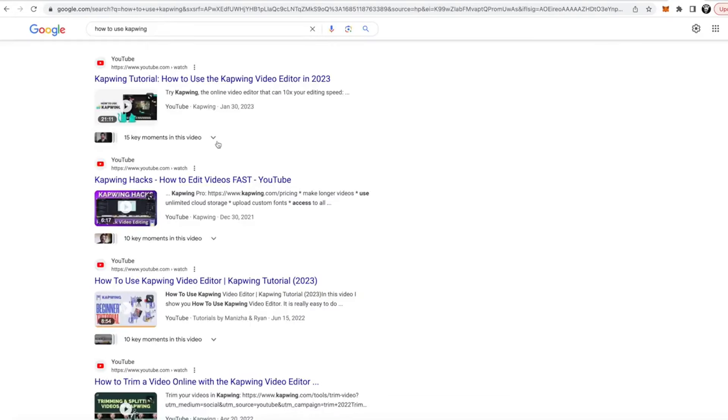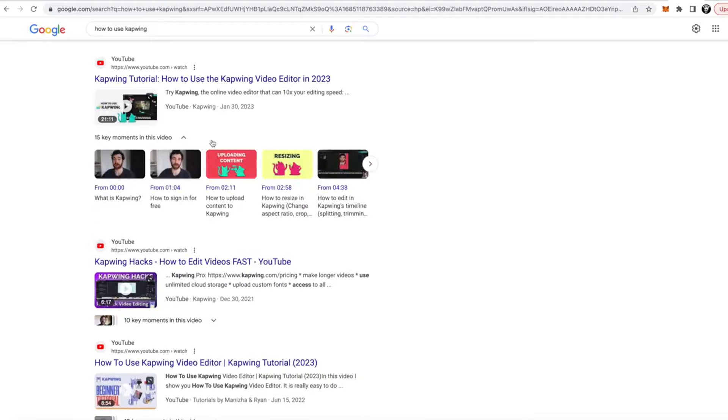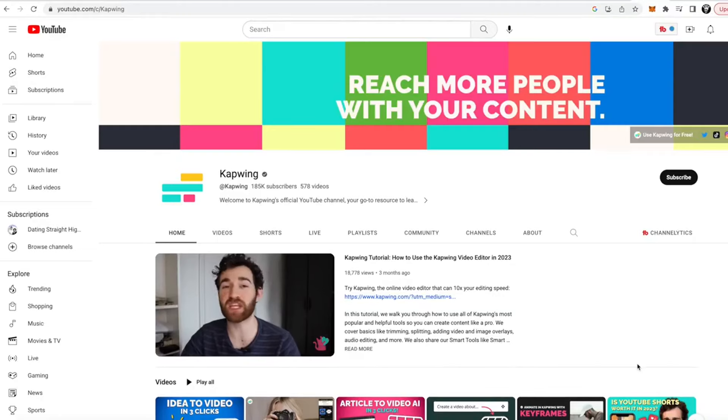Video is more important than ever when it comes to dominating search engine results pages. Creating organic content on YouTube that can help people who are searching for tutorials or content online about a given topic can be really useful in driving more traffic to both your channel, your videos, but also your business at large.